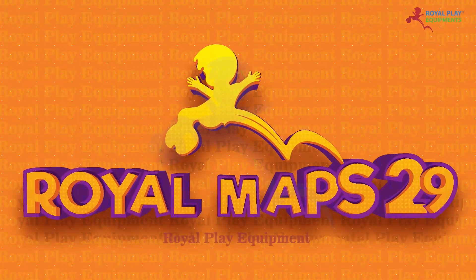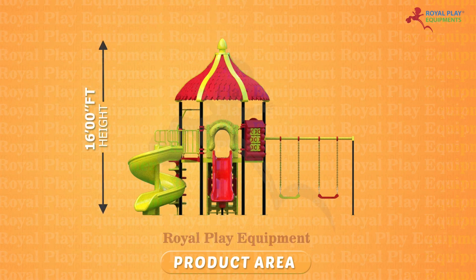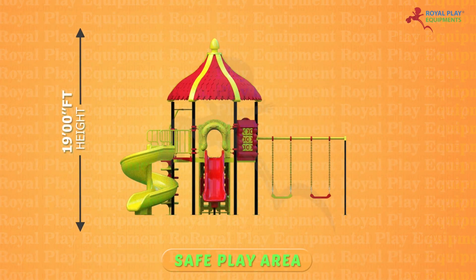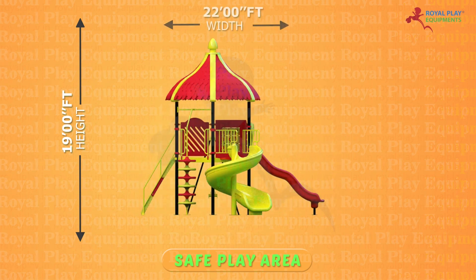This is our Royal Maps 29. The product area is 16 feet height, 21 feet length, and 17 feet width. The safe play area is 19 feet height, 24 feet length, and 22 feet width.